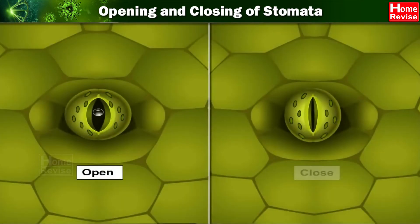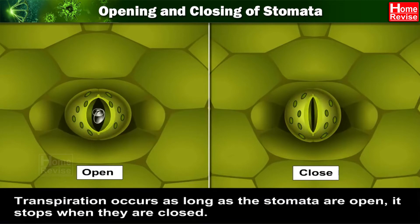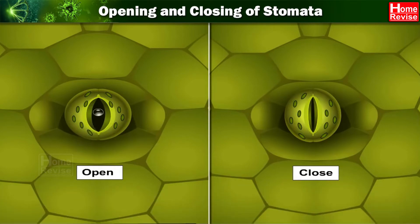Mechanism of opening and closing of stomata. Transpiration occurs as long as the stomata are open. It stops when they are closed. Open and closed stomata.